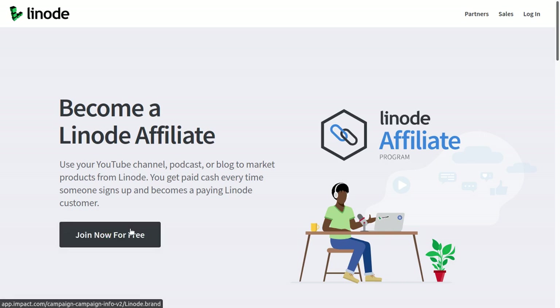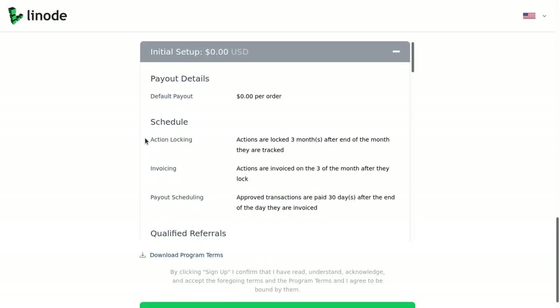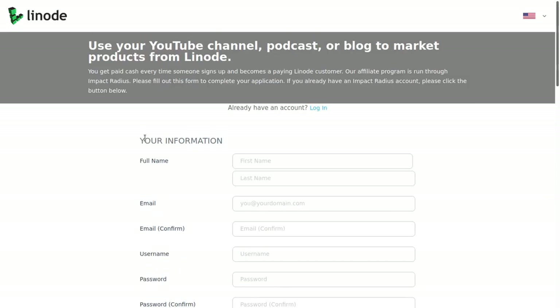When you click the affiliate page link down below, you click Join Now for Free and it takes you to an application page where you fill out some information. This information is actually for the Impact Affiliate Network. However, if you're already signed up with Impact, all you need to do is click the login link, enter your email and password, and then check a box to apply for Linode. If you're already on the Impact Affiliate Network, it literally takes about 10 seconds to apply; otherwise it'll take two to three minutes.